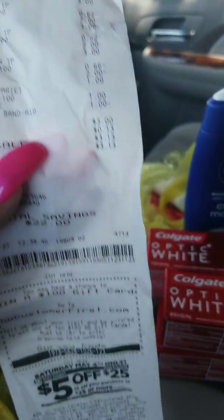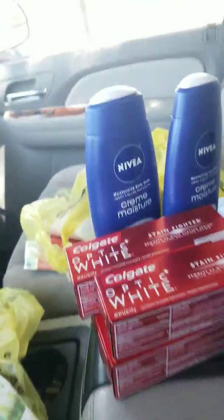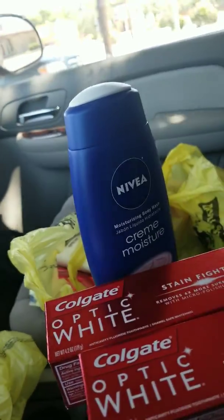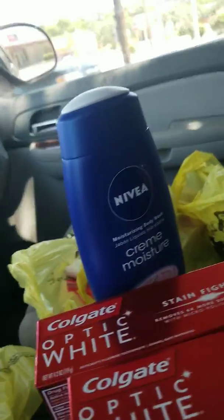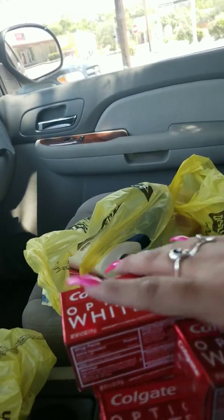I think it is a good deal. As you can see, they're having a clearance event as well, May 3rd to the 5th — so keep that in mind. That was my first transaction. Let me go ahead and show y'all my second transaction.